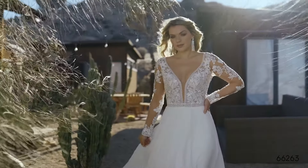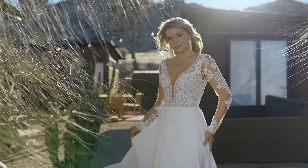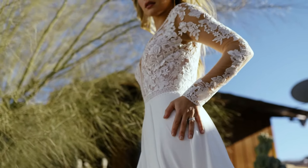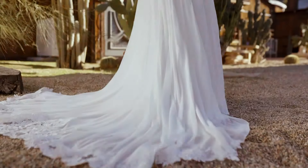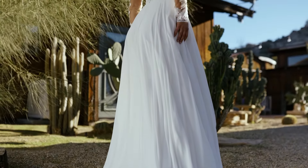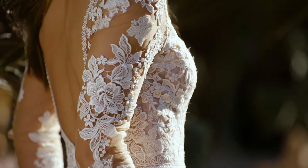Style 66263 is a dreamy chiffon A-line frock. With a plunging V-neckline, long sleeves, and low V-back, the sheer bodice is lined in organza and detailed with sequined lace appliques that float onto the cut-out chapel length train. Hand-placed trim laces detail the neck, waist, and sleeve cuffs.